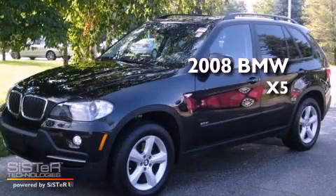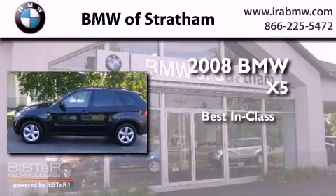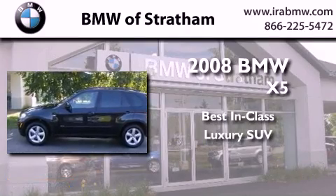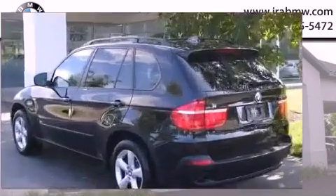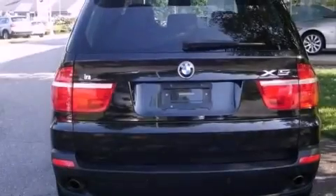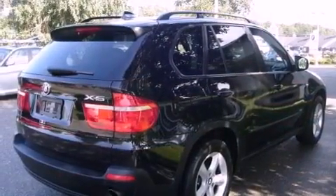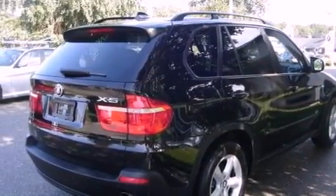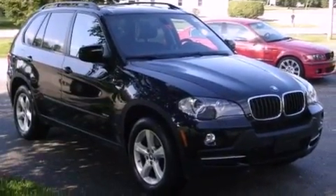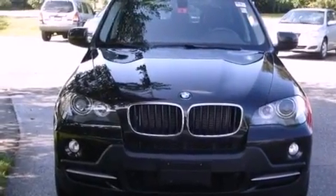This is a certified pre-owned 2008 BMW X5. Its top features and packages include the premium package, memory settings for the seat positions so you can recall your favorite alignment with the push of one button, a navigation system, a multi-link front suspension, heated washer fluid, a rear spoiler, front fog lights, heated seats, a power rear tailgate release, and this vehicle has fewer than 29,000 miles on the odometer.